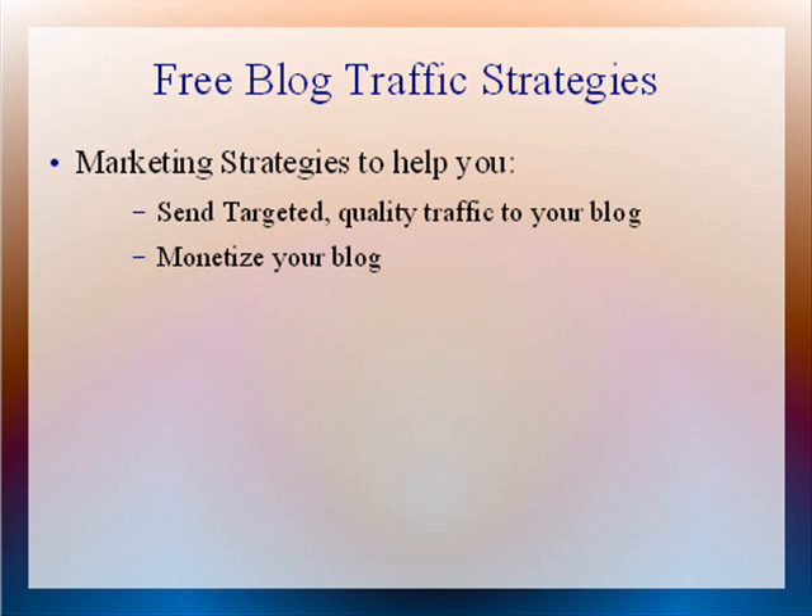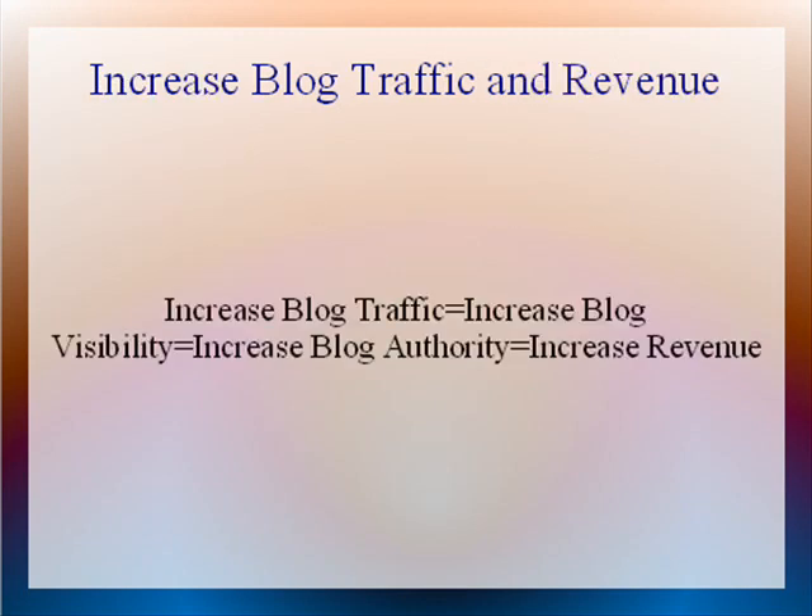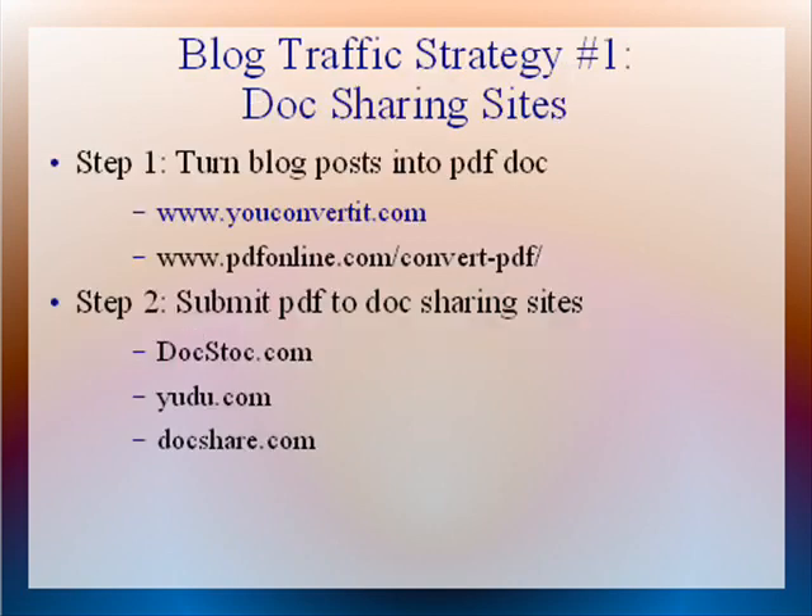Using these strategies immediately will help to increase blog traffic and therefore increase the visibility and authority of your blog by sending you traffic that won't stop. So blog traffic strategy number one: doc sharing sites. This is a free marketing strategy that is not being utilized by some bloggers.